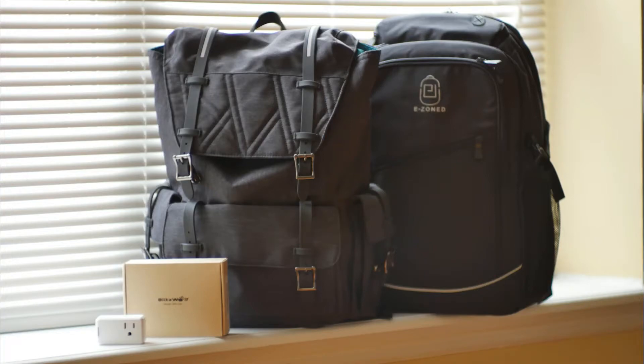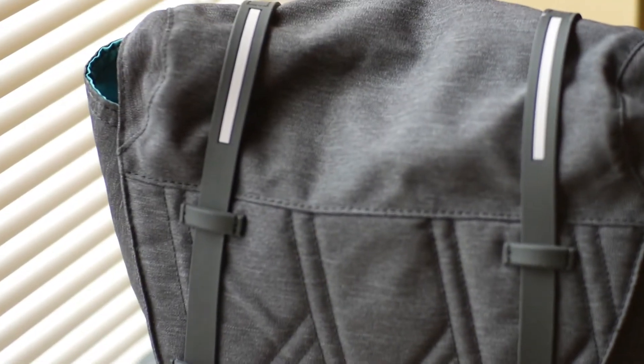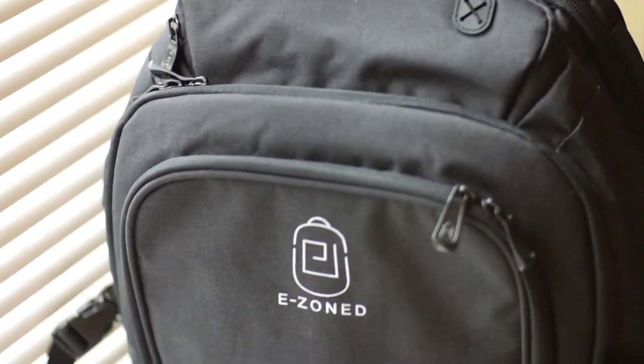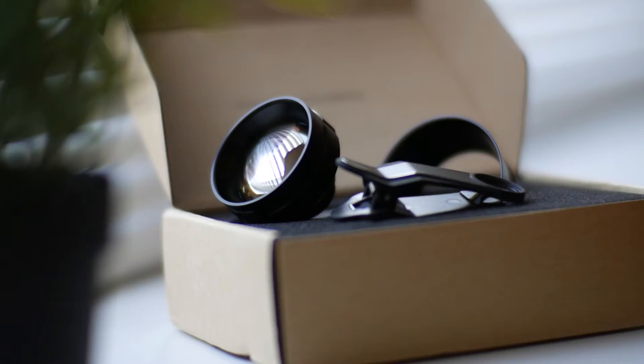For this giveaway, I'm not just giving away one product, or even a pair. I'm giving away two of my favorite laptop backpacks from Kaka and EZone, plus a pretty dope telephoto phone lens adapter from Blitzwolf, and a smart plug from Crazy Links.